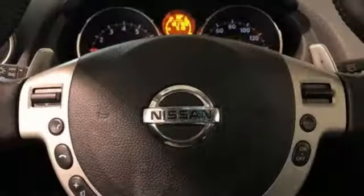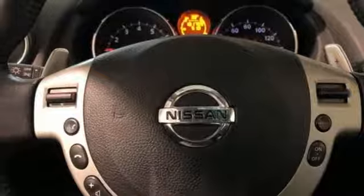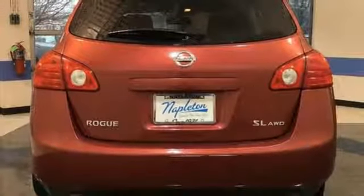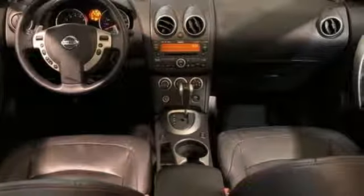Manual tilting steering column, inline four-cylinder engine, express open and closed sliding and tilting sunroof, gas pressurized shocks, and power heated mirrors.